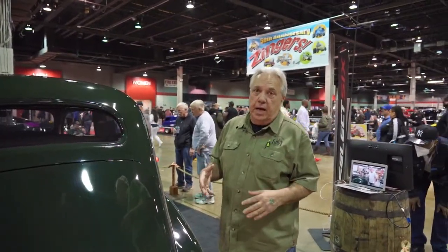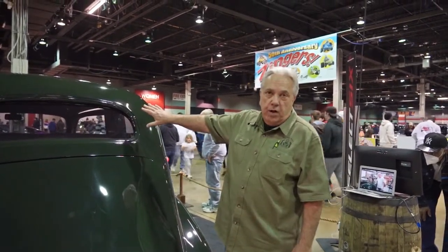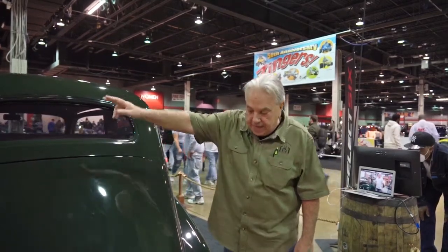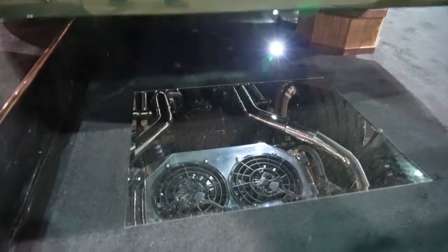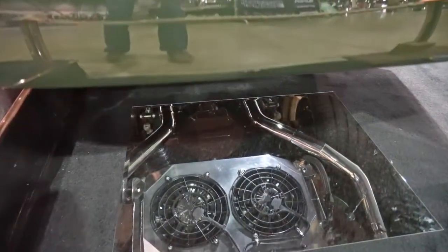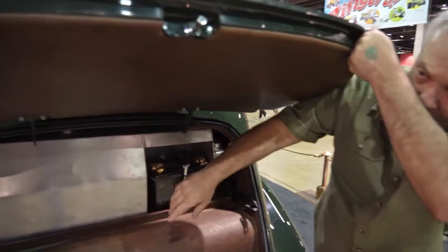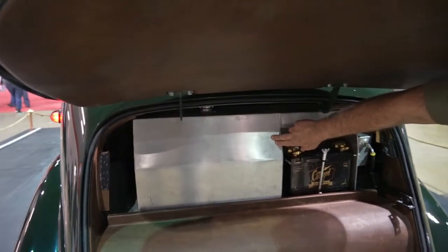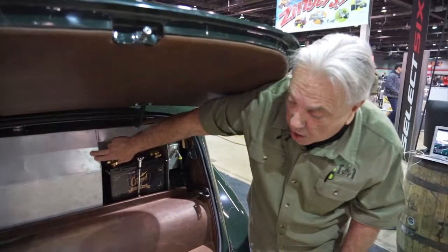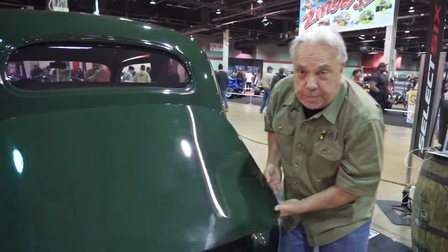Some of the engineering hurdles we had to cross: with the turbo up front where the radiator is supposed to be, the radiator is down here instead. To make that work there's about a hundred feet of stainless steel pipe running back to that radiator, as well as a cooling tank for the intercooler on top of the turbo. All this was a huge engineering feat to keep the prohibition running cool at wide open throttle.